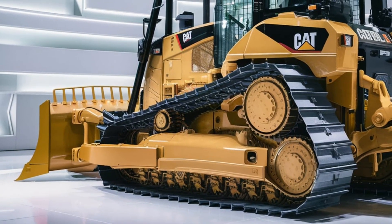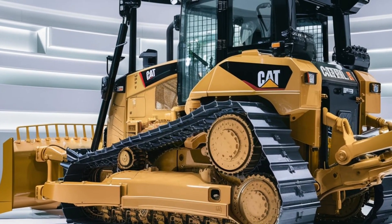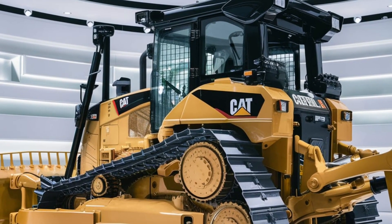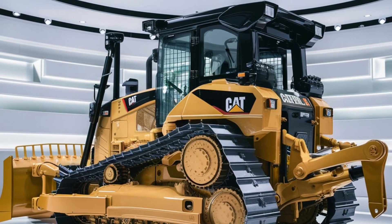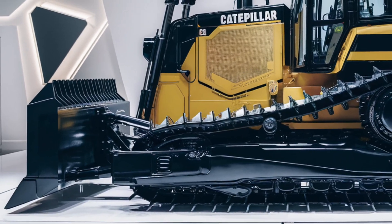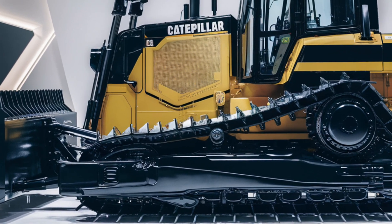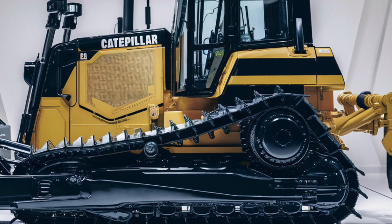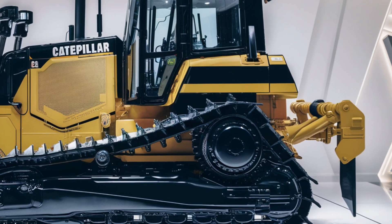Here's where things get truly futuristic: the Caterpillar D10 is now available with autonomous operation capabilities. Using GPS guidance and Caterpillar's proprietary Command for Dozing technology, the D10 can operate independently, completing tasks with surgical precision. This not only boosts productivity but also allows operators to focus on managing multiple machines or overseeing complex projects from a distance.